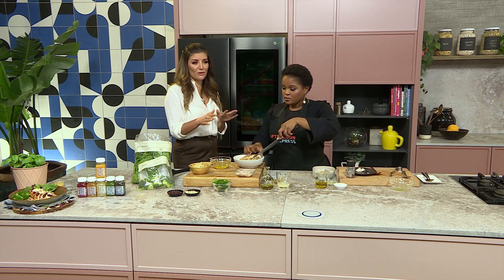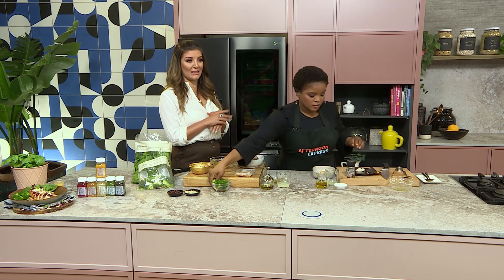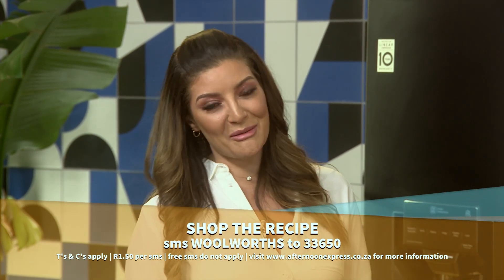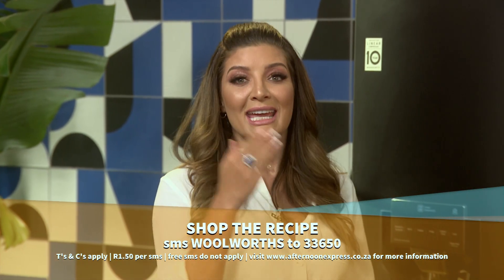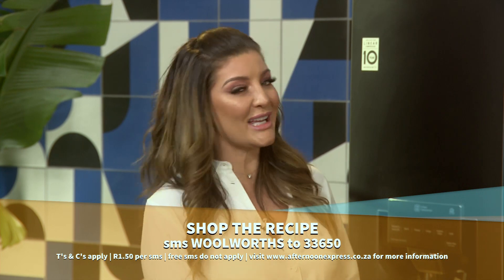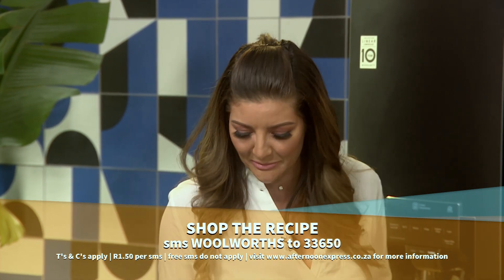No, you should be able to have one because these ingredients are so low-calorie — you'll literally be getting all the best. This immune-boosting dish is just so beautiful, it's got so much colour. I'm definitely going to give this recipe a go tonight. All you need to do is SMS the keyword Woolworths to 33650 and we'll send you the recipe and the ingredients list. SMSs are only one rand 50 and free SMSs do not apply. Go and get it!